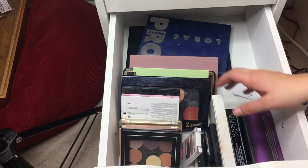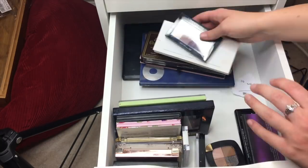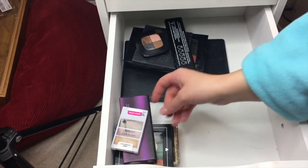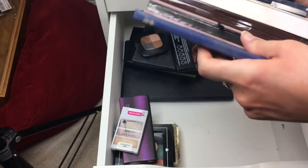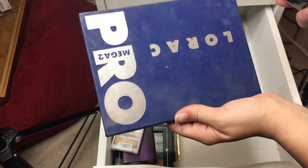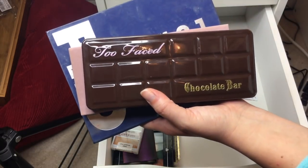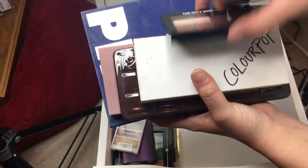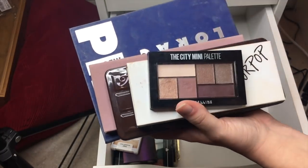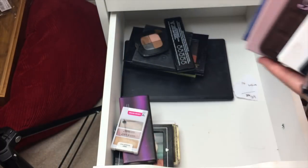I've got a lot of eyeshadows — I want to get through them in three more series, so I'm pulling six palettes: Lorac Mega Pro 2, Anastasia Modern Renaissance, Too Faced Chocolate, a ColourPop Single Shadow Palette, the Maybelline City Mini Palette in Chill Brunch Neutrals, and my LA Girl Eyelux. That's six eyeshadow palettes — that's a lot.